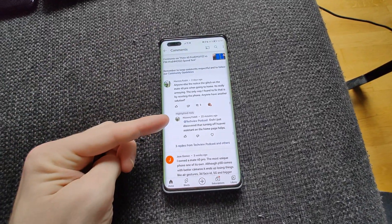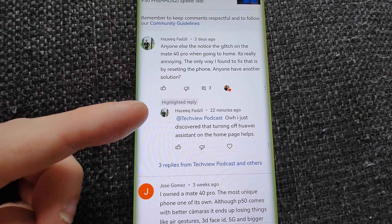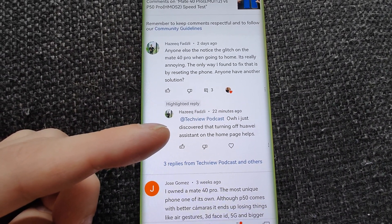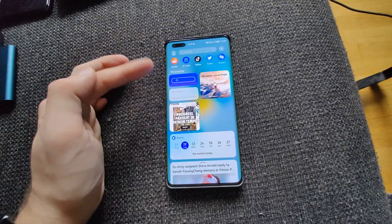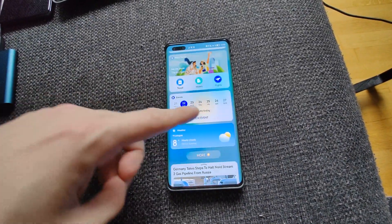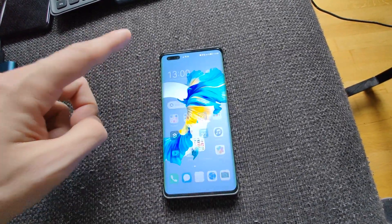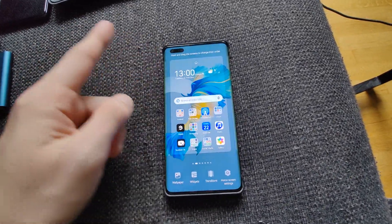Thanks to a happy follower of my YouTube channel, Haseek — turning off Huawei Assistant on the home page helps. It turns out that the Huawei Assistant you see on the side, which is refreshing, is causing this issue. After I did some changes, it is no longer flickering.